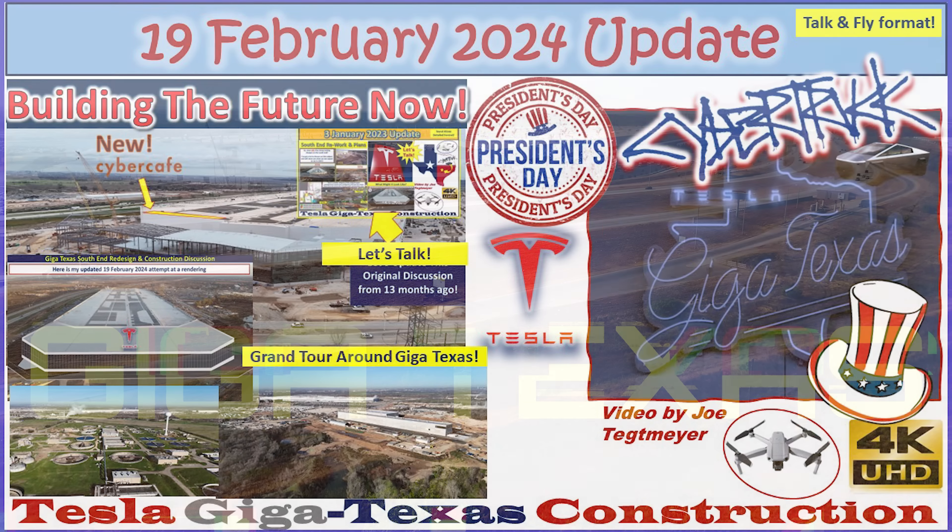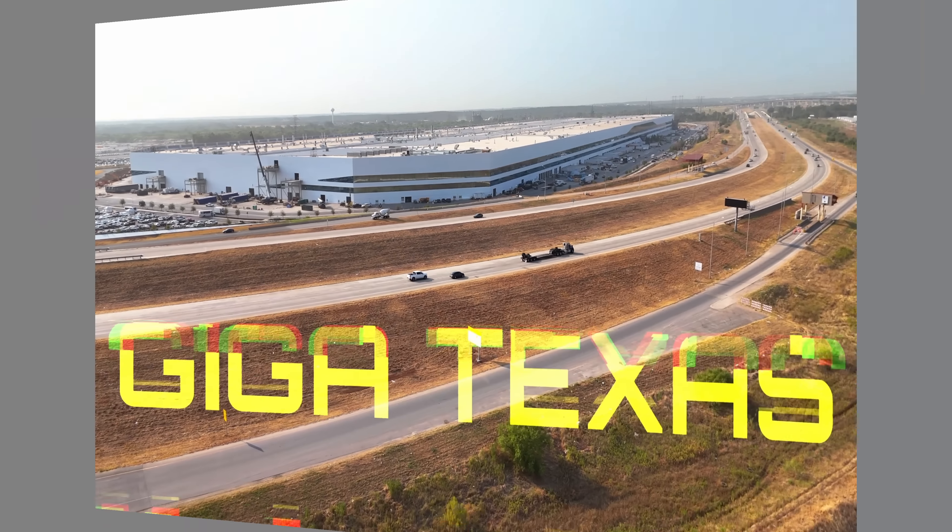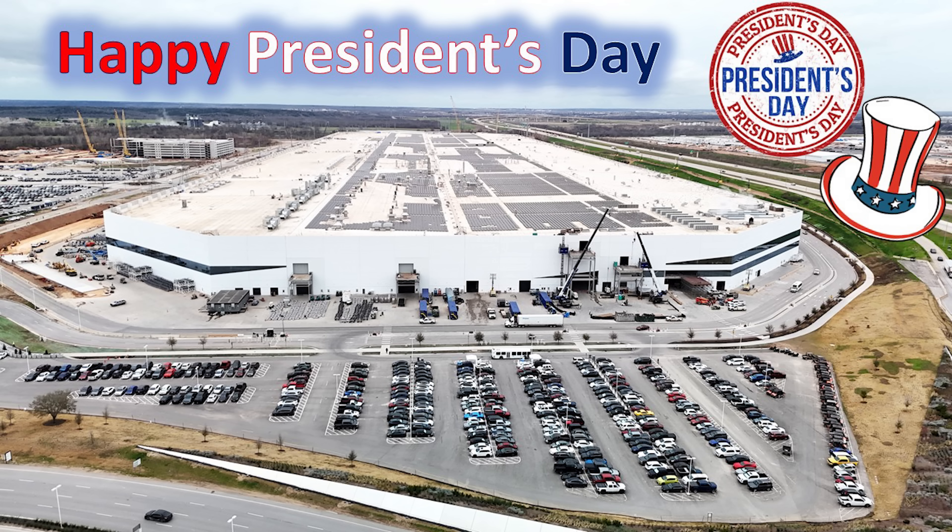Hey everybody, this is Joe. Thank you for watching my GigaTexas construction update video. First off, I just want to wish everybody a happy President's Day. It is a holiday here in the United States. Not a lot of activity going on here at GigaTexas, although there is some, but I want to talk about a few other interesting things going on here at the South End before we get into the main video.